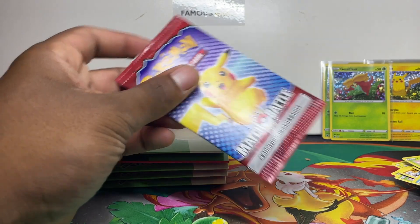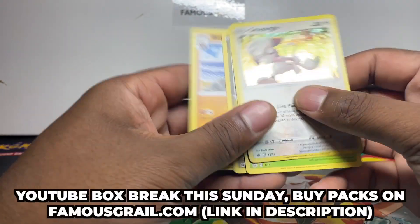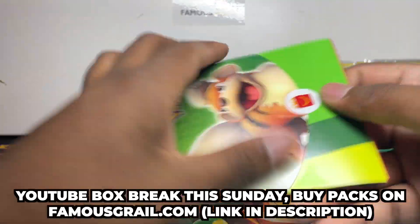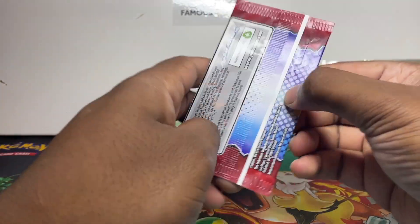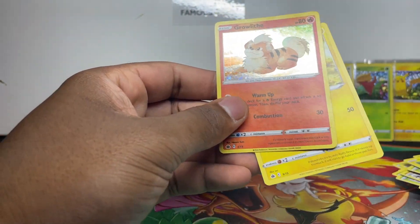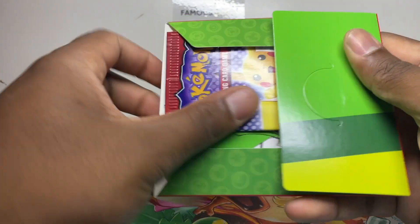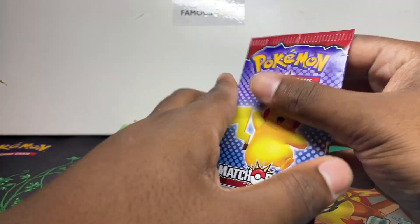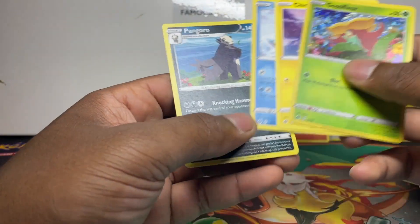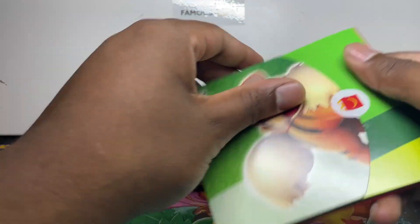We've got the Gossifleur holo — lots of Gossifleurs. We want Pikachu! Don't forget to comment down below for a free pack. If you want to take part in the box break, the link is in the description — you can get packs from this set and the 25th anniversary plus 30 other packs and products. We stream every Sunday. Looking for that Pikachu — we've got the Growlithe holo! I've always liked Growlithe since I was a kid — Growlithe is a legend.